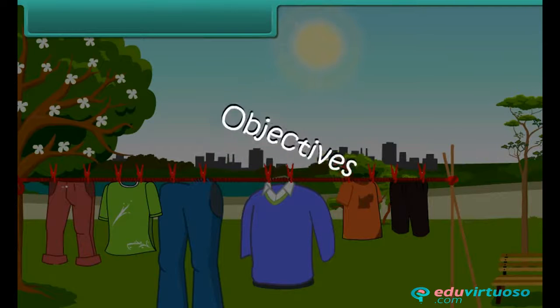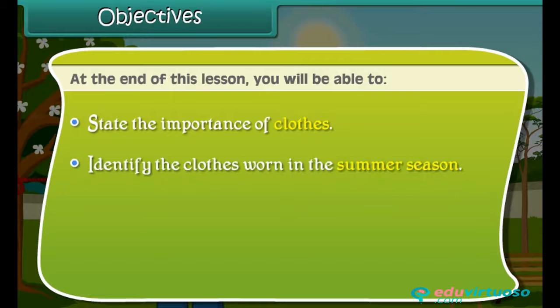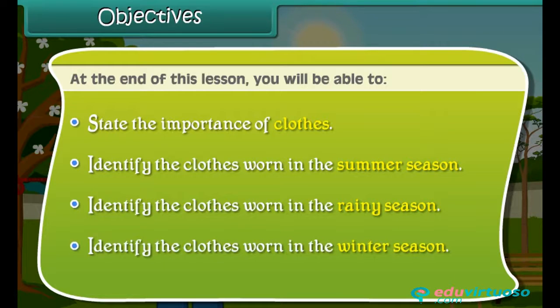Objectives. At the end of this lesson, you will be able to: state the importance of clothes; identify the clothes worn in the summer season; identify the clothes worn in the rainy season; and identify the clothes worn in the winter season.